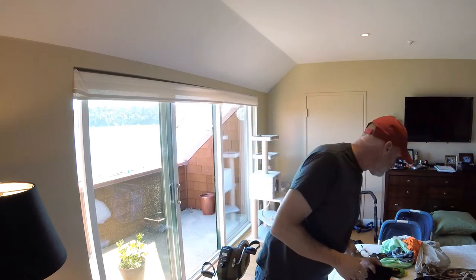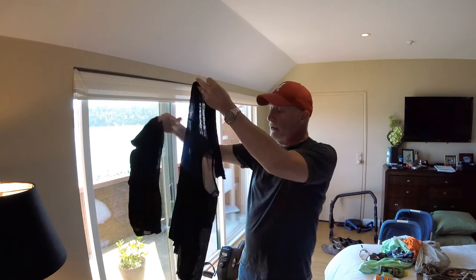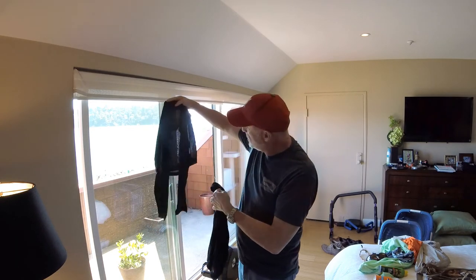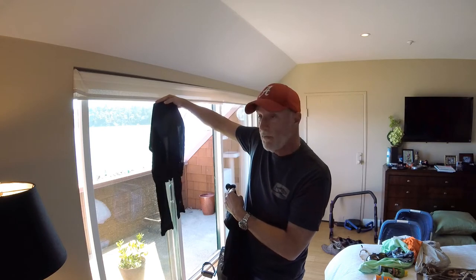You also want to pack long nylon undergarments — shirts and pants. These will keep you warm if a cold front moves through and are literally almost weightless. You can see how light they are. They don't look like they'll keep you warm, but they keep you very warm.